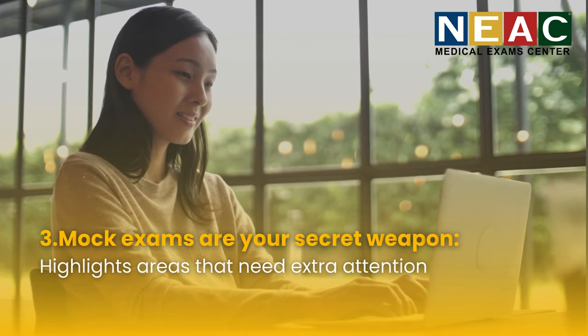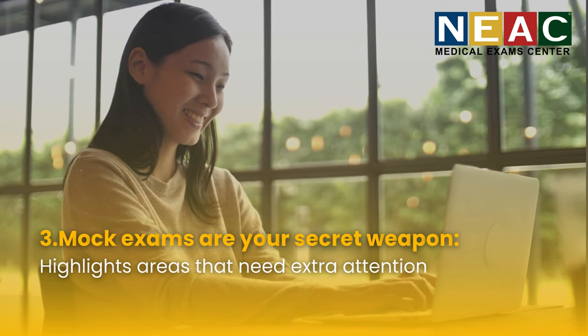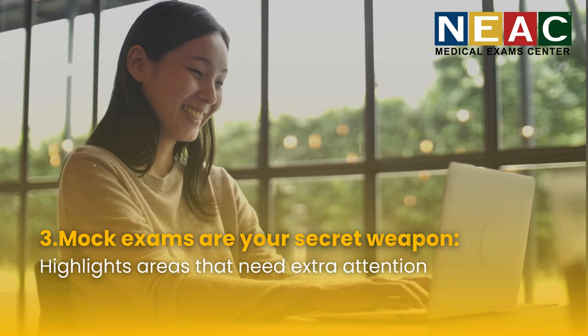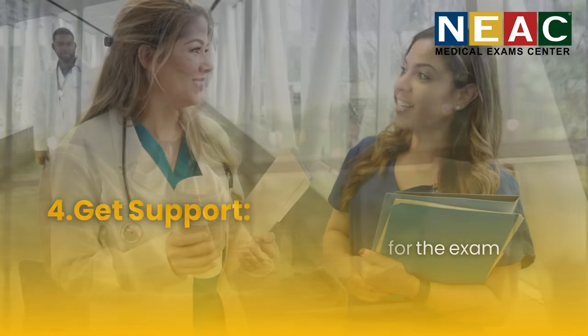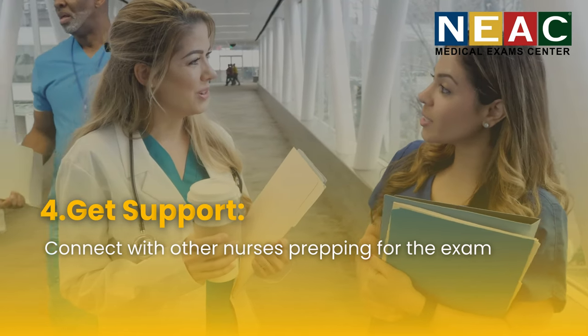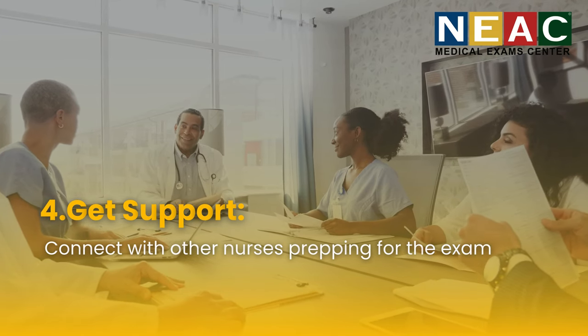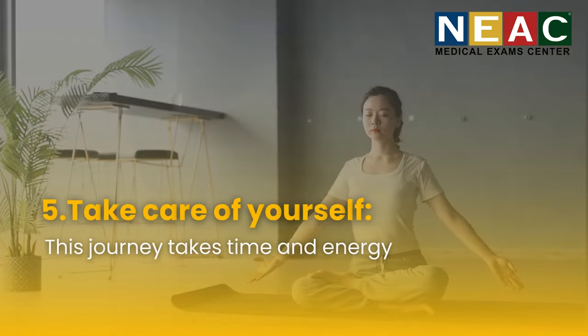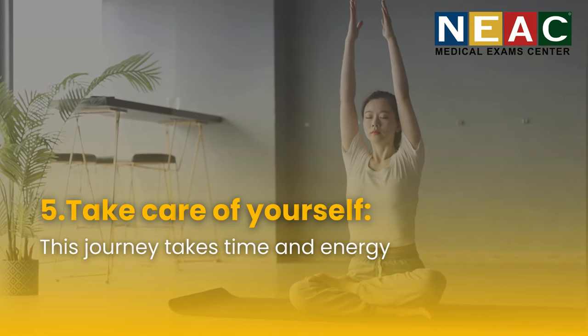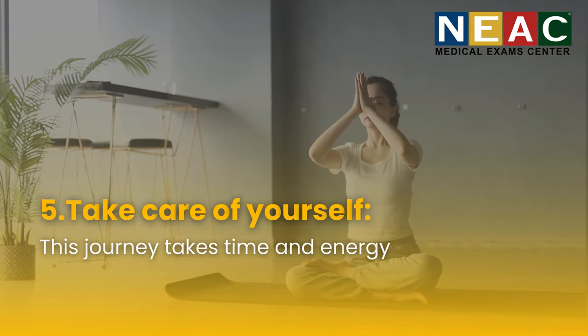Mock exams are your secret weapon — simulate the real thing to build confidence, sharpen time management, and highlight areas that need extra attention. Get support by connecting with other nurses prepping for the exam: join online forums, study groups, or consider a prep course. You're not alone in this. Take care of yourself too — this journey takes time and energy, so sleep well, eat healthy, exercise, and take breaks to avoid burnout.